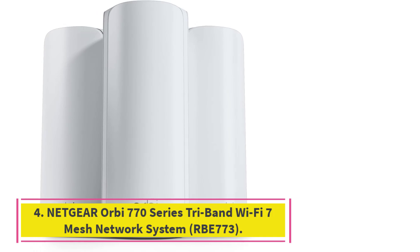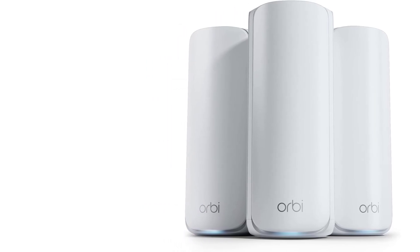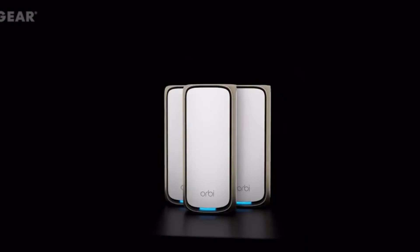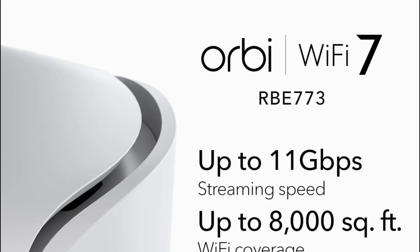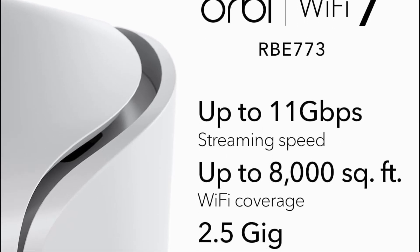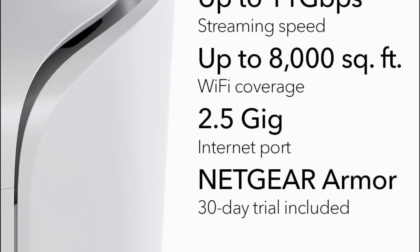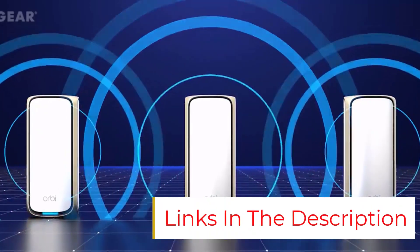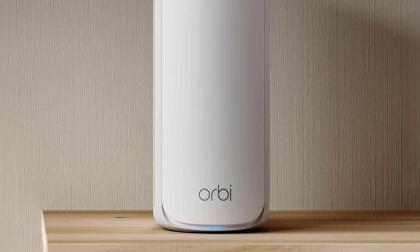Number 4: Netgear Orbi 770 Series Tri-band Wi-Fi 7 Mesh Network System, RBE773. The Netgear Orbi 770 Series RBE773 is meant for large spaces with 360-degree antenna coverage. The manufacturer notes 8,000 square feet of coverage, so it can reach beyond the interior of very large homes. Combined speeds reach up to 11 gigabits per second, so it'll handle 8K streaming, heavy gaming, and device-heavy smart homes without a sweat. Unlike other models in this lineup, it caps support to 100 devices — some of the others support double that. The RBE773 has tri-band enhanced backhaul for smooth mesh communication and minimal lag, though it's not a dedicated backhaul band.